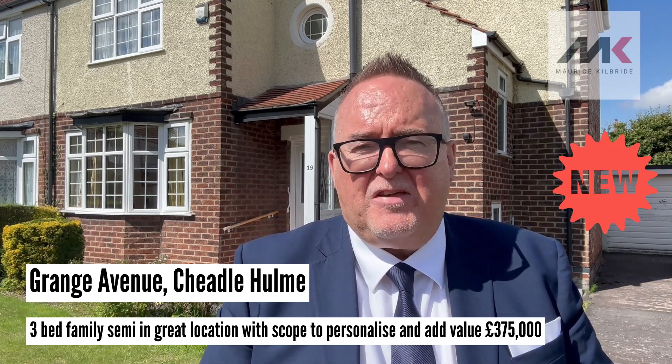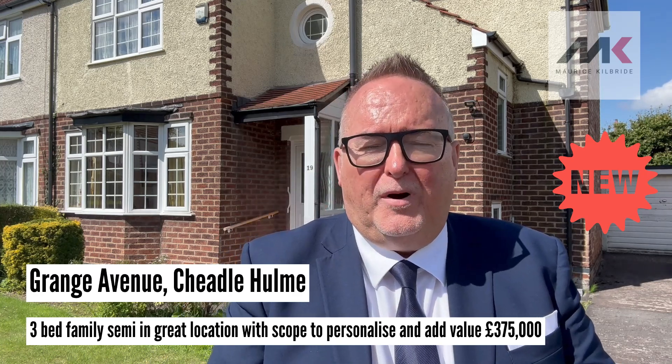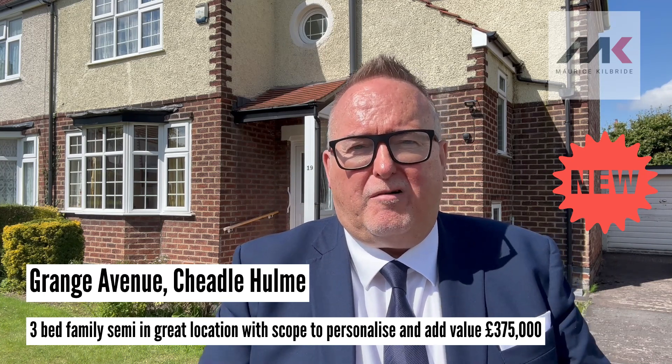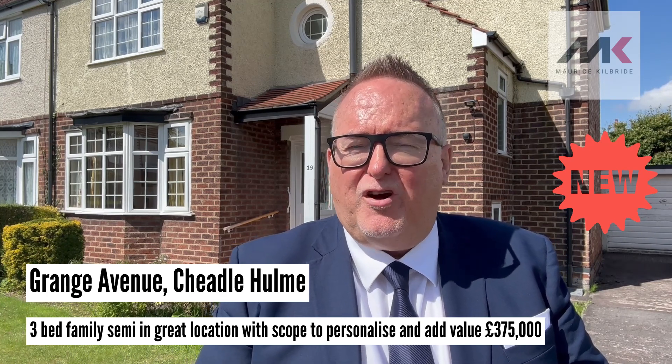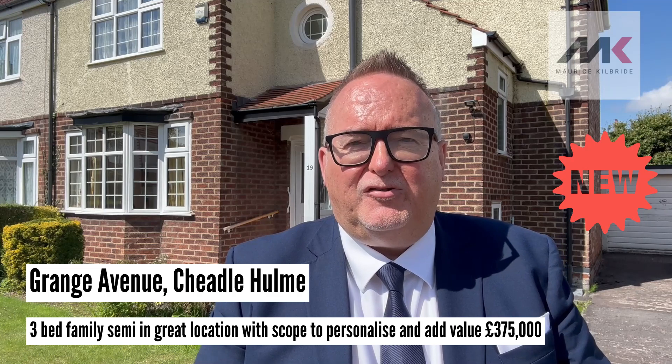It's close to some of the best schools in Greater Manchester. It is convenient for both Cheadle Village and Cheadle Hulme Village, where there are a range of shops, cafe bars, and restaurants. In Cheadle Hulme, we have a Waitrose and, of course, we have a train station for those who need to commute.